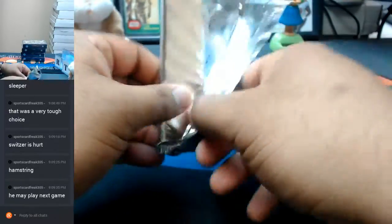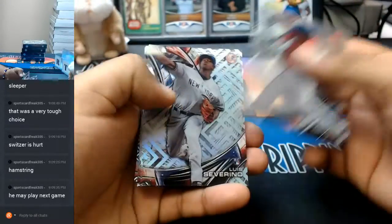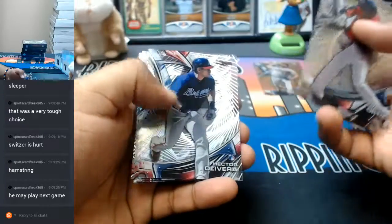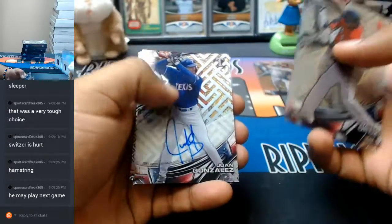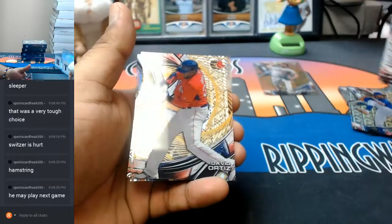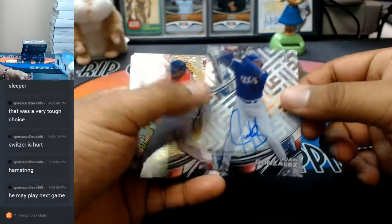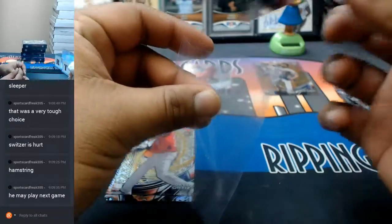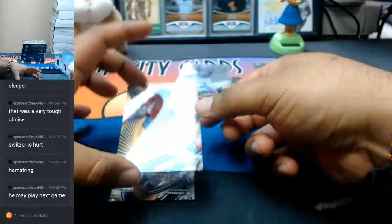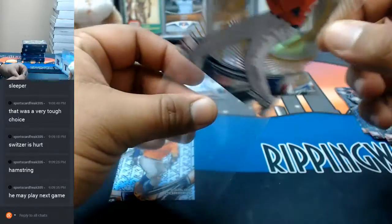Let's see if we can hit us some monsters. There's the autograph right there - Juan Gonzalez of the Rangers with the autograph, and number 260 David Ortiz for the Red Sox.